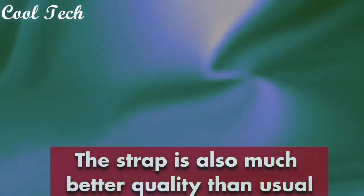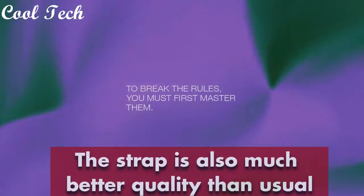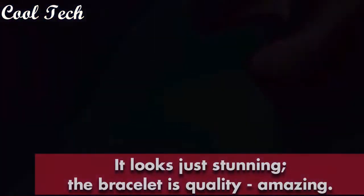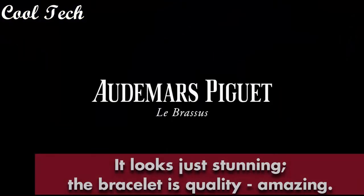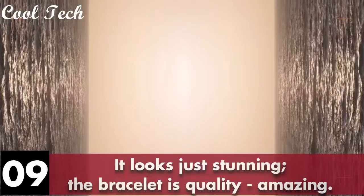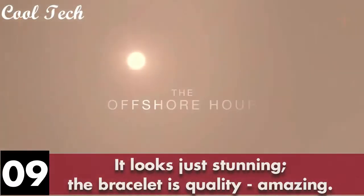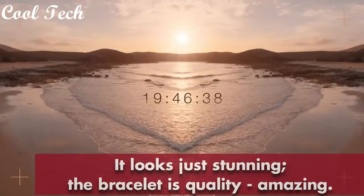They use high quality materials. It is not only design and pattern that make Audemars Piguet stand out from the rest. The best Audemars Piguet watches also stand out because of the rich materials and techniques used in creating them.